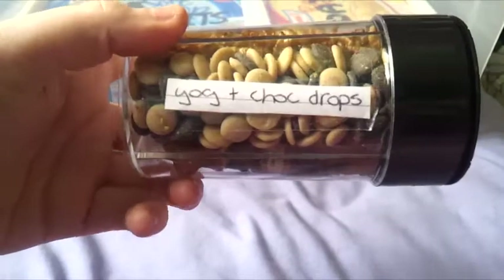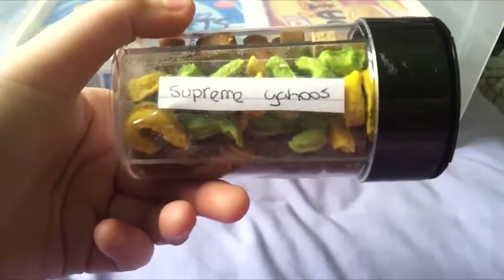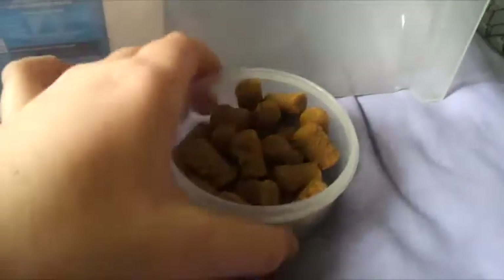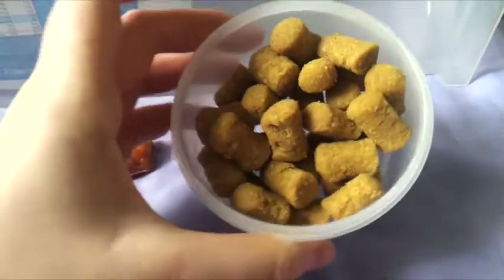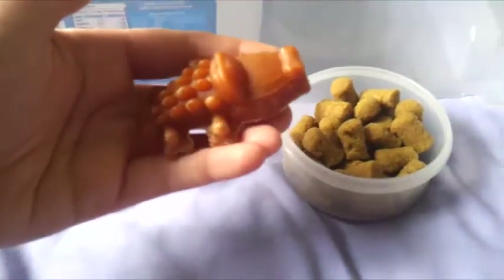Yoghurt and chocolate drops, Bakers all sorts, and some Supreme Yahoos. We then have another tub with some misfit scruffy bites in. We also have an Antos crocodile chew.